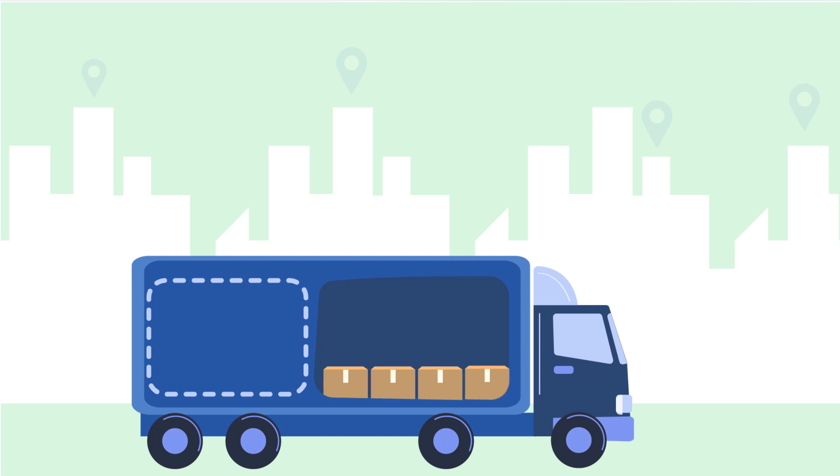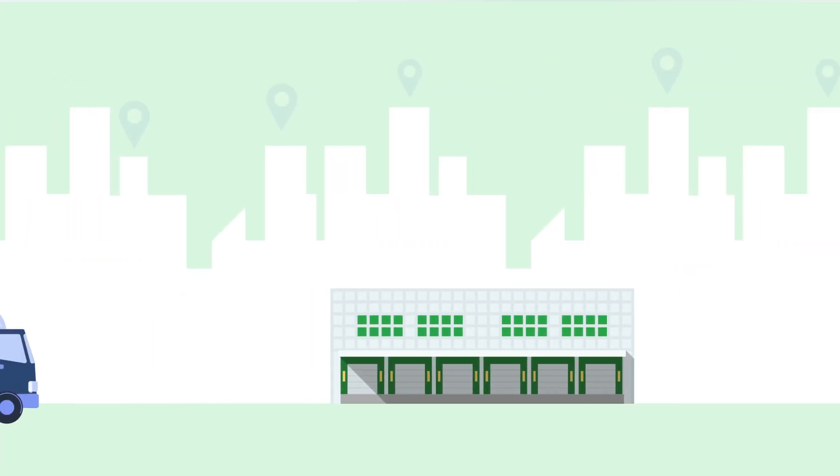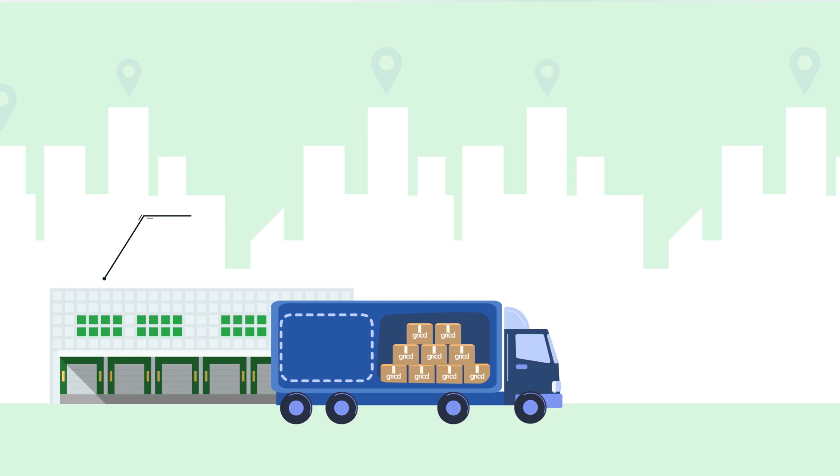As the demand for fresh agro, dairy, and healthcare products grows, the need for better technologies to preserve them gets higher. One major challenge is establishing an end-to-end visibility so that all cold chain products can operate as one.